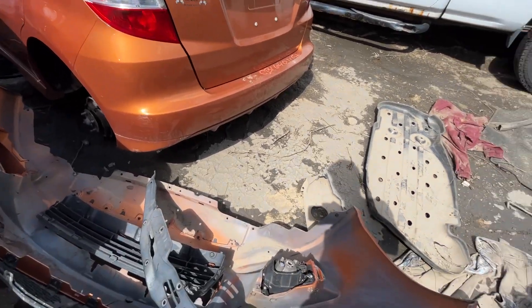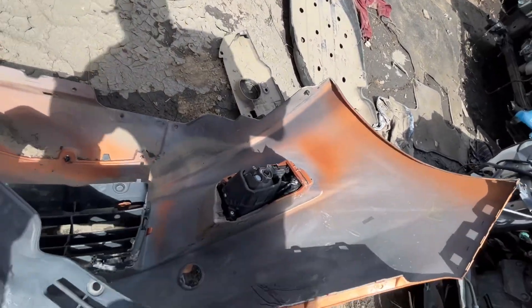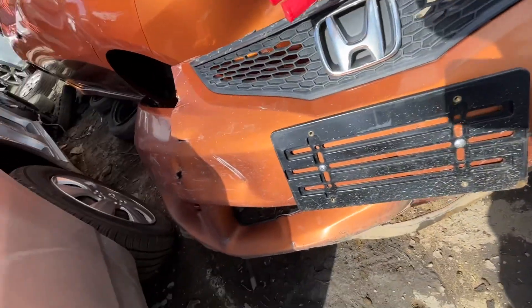Left taillight's good. Rear bumper is junk — got some holes in it.